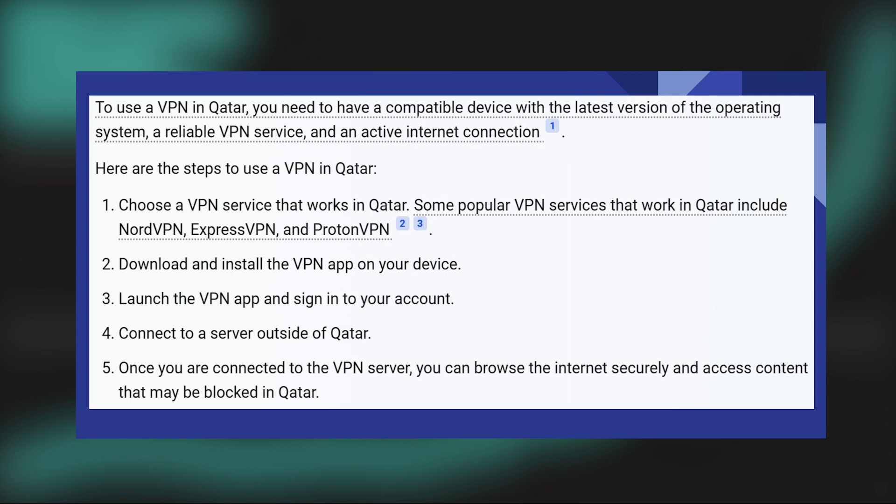Always ensure that the VPN you choose complies with local laws. Some countries restrict or ban the use of VPNs. Be aware that using a VPN to engage in illegal activities is not condoned and can lead to legal consequences. Choose a VPN provider with a no-logs policy to ensure that your online VPN activities are not recorded.